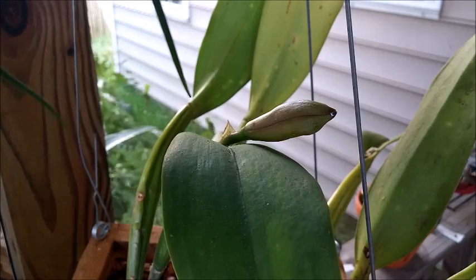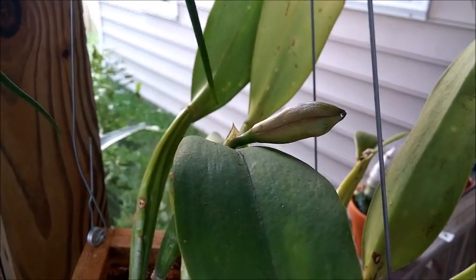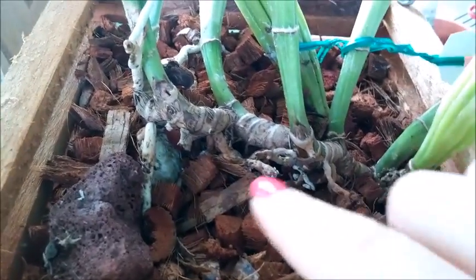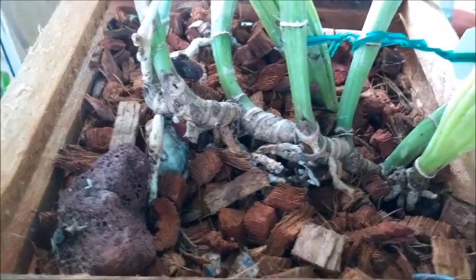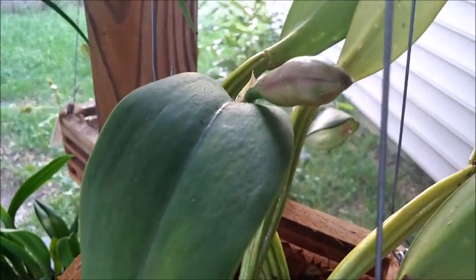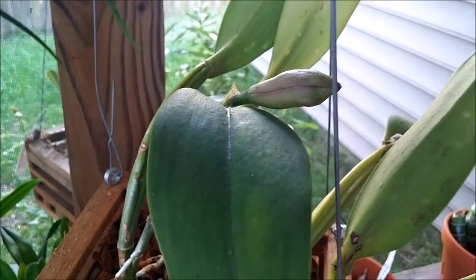Next one getting ready to bloom is my LC Culminant Latulary, and it should have a purple bloom. I have never seen this one bloom before. I got it from my local Orchid Society and it was in really rough shape. All of the old desiccated roots had to be clipped off, and then I stuck it in a basket, which it is absolutely loving. You can see the little root poking out right there, and I guess it decided to reward me with a bloom!